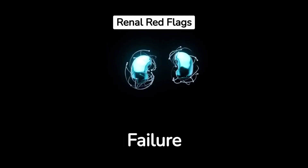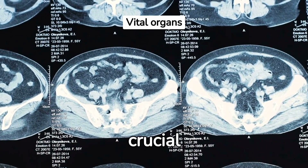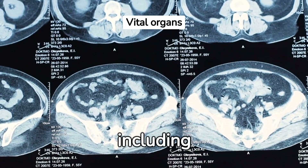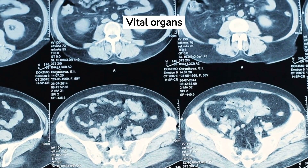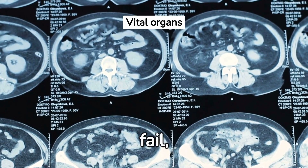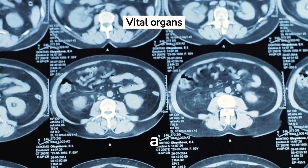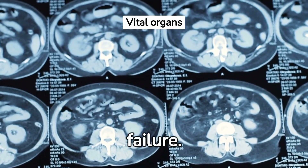Unraveling the warning signs of kidney failure. Kidneys are essential organs that perform several crucial functions in our body, including removing waste, balancing fluids, and controlling blood pressure. When kidneys fail, they can no longer perform these critical tasks, leading to a potentially life-threatening condition known as kidney failure.